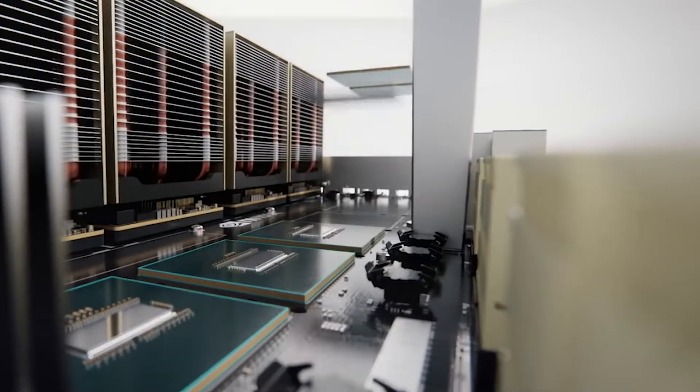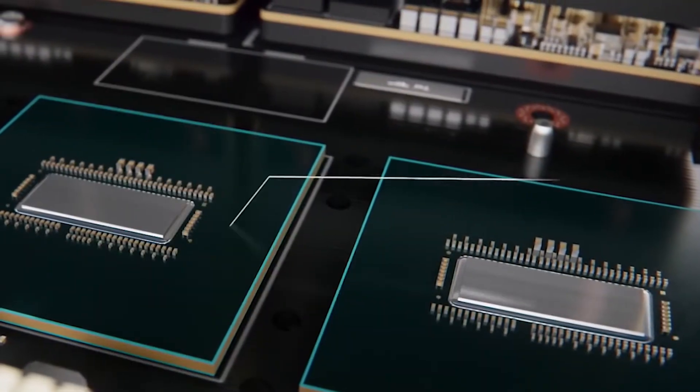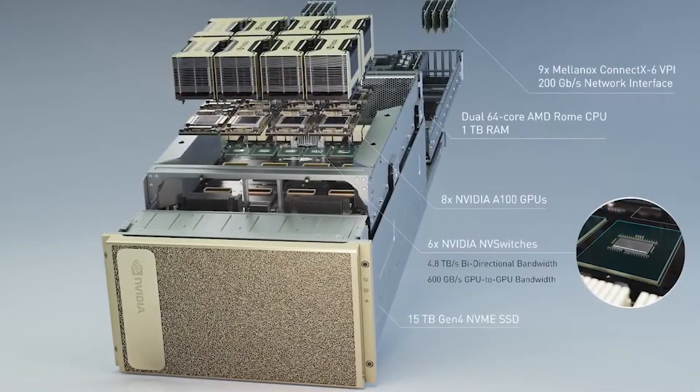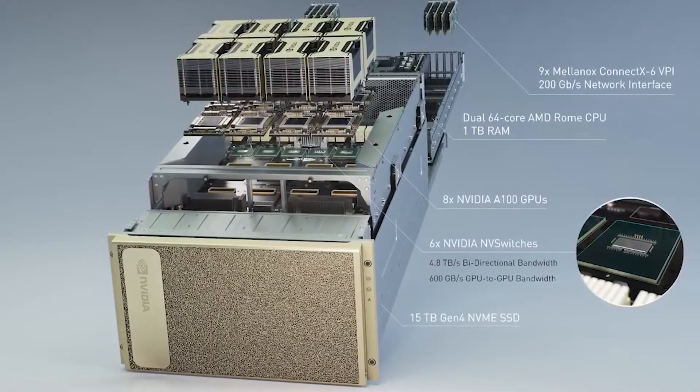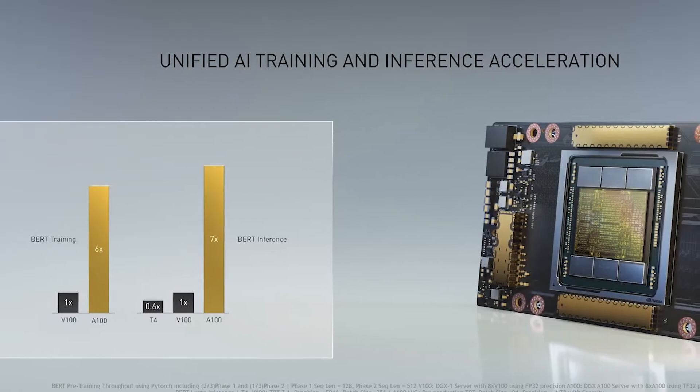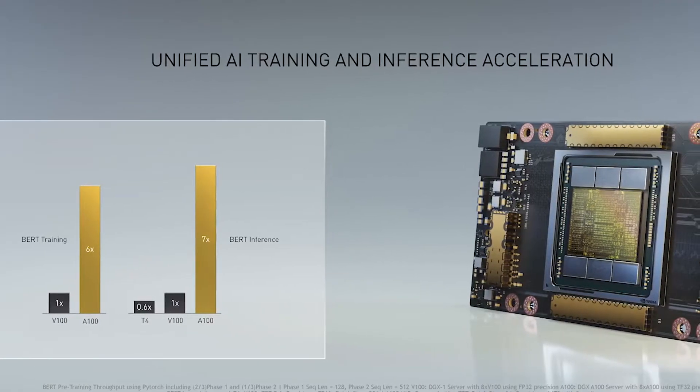These, coupled with multiple NVLink and NVSwitch interconnects, are complemented by powerful dual AMD EPYC 64-core CPUs and a huge 1TB system memory, to ensure enterprises can consolidate training, inference and analytics into a unified, easy-to-deploy AI platform.